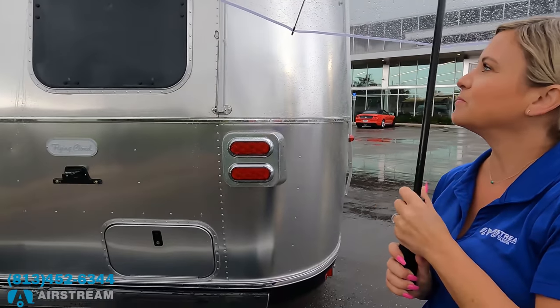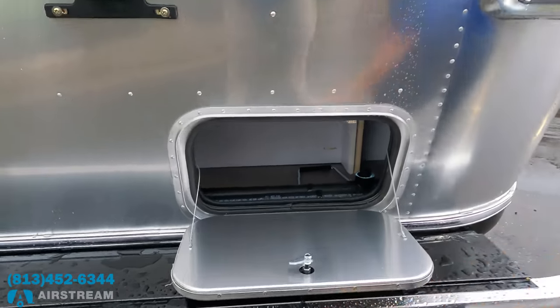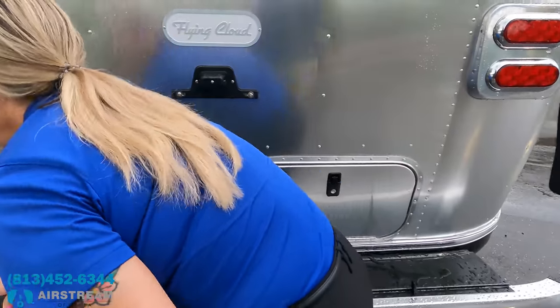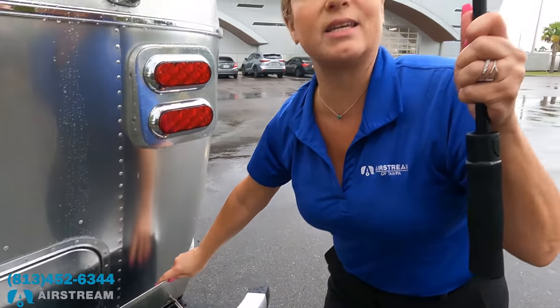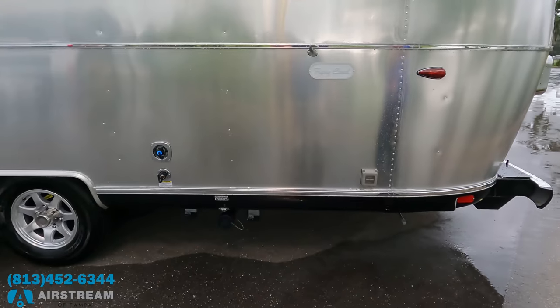There's another small storage compartment back here. You'll want to store anything you don't mind getting wet and dirty — a lot of people store hoses or sewer hoses there. Big props to Beth for coming out and doing this on a rainy day. Let's finish up and then head inside.